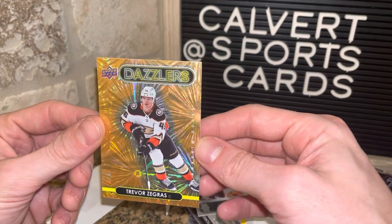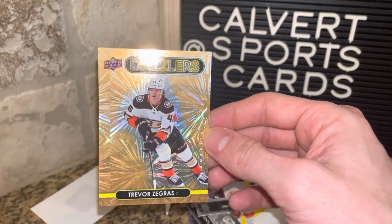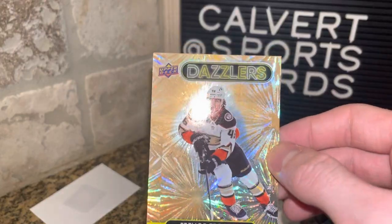We'll close it out with the Zegras. Make sure you like, comment, subscribe. Check us out on Instagram at Calvert underscore Sports underscore Cards, and until next time — peace.